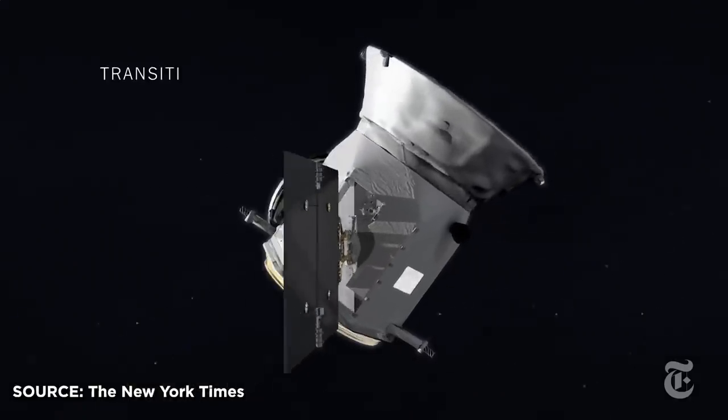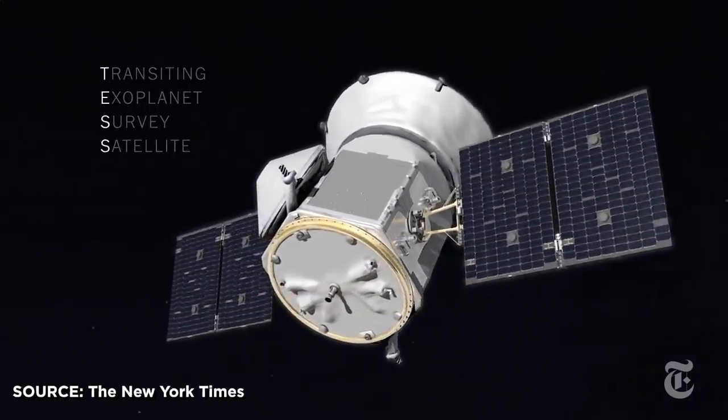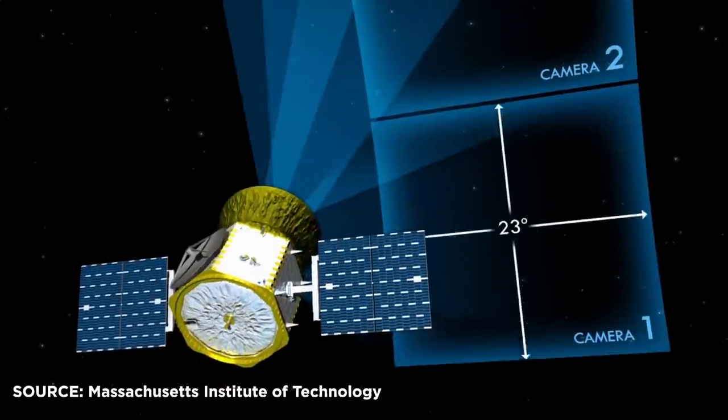Kepler was a freaking beast. It survived several different critical system failures and just kept on going, and was eventually finally retired in October of 2018, although scientists are still crunching the data from Kepler and making discoveries to this day. So how do you top that? With a giant god eye in the sky. TESS, the Transiting Exoplanet Survey Satellite, was launched in April of 2018 with the goal of observing large sectors of the night sky at a time, rather than just targeting one particular area. That's the survey part of its name.